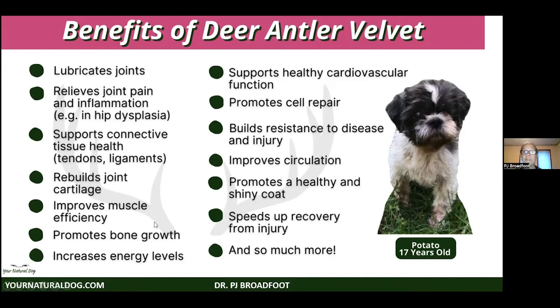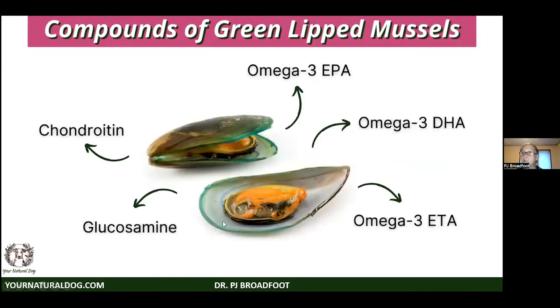Deer antler can act as a joint lubricant, relieve pain, support soft tissue, rebuild tendons and ligaments, promote bone growth, improve muscles, improve cardiovascular function, reduce hypertension in some patients, and promote cell repair. We've even seen dogs with alopecia X — a genetic hair loss condition — grow their coats back, which is remarkable because there's really nothing very consistent for that condition.